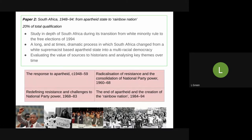You're going to evaluate the value of sources from historians and analyse key themes over time. You'll start with the responses to apartheid, the radicalisation of resistance and the anti-apartheid movement, challenges to the apartheid government, and then how it all ends with the dismantling of apartheid and the creation of what they called a rainbow nation.